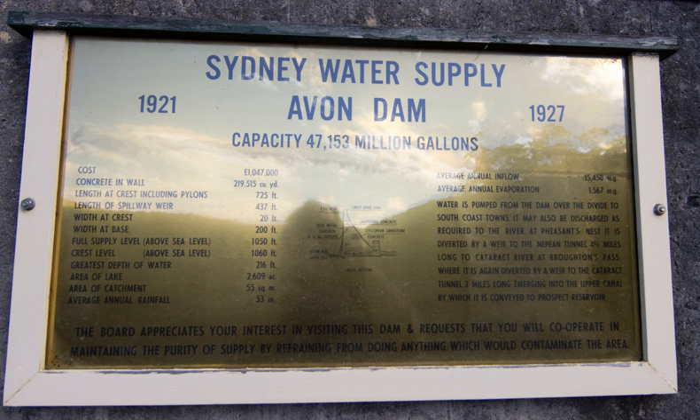The Upper Nepian Scheme is a series of dams and weirs in the catchments of the Cataract, Cordeaux, Avon and Nepian rivers of New South Wales, Australia. The scheme includes four dams and two weirs, and a gravity-fed canal system that feeds into a large storage reservoir to provide water to the MacArthur and Illawarra regions, the Wollandilly Shire, and Metropolitan Sydney. The four dams and associated infrastructure are individually listed on the New South Wales State Heritage Register.